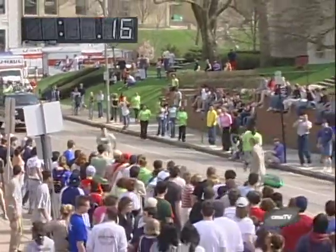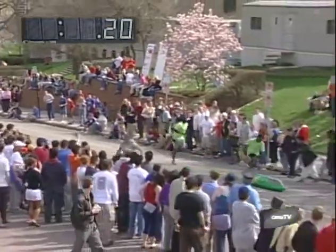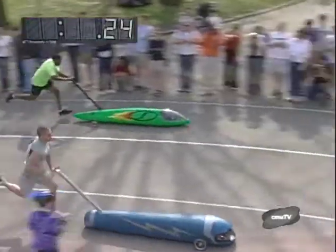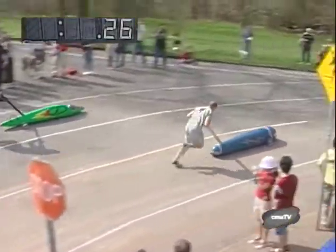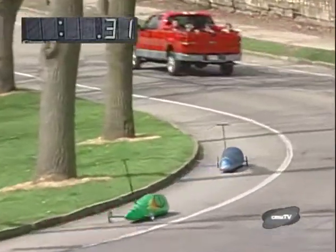Beta getting ready for their transition, going neck and neck at the transition point. It looks like they will both shove off at about the same time and come into the freeway going around the top. It looks like Beta and Spirit will be neck and neck going into the free roll, as Spirit is about five feet behind Beta.